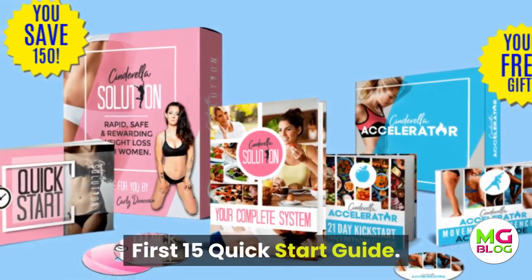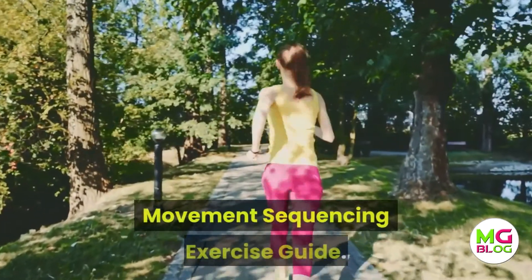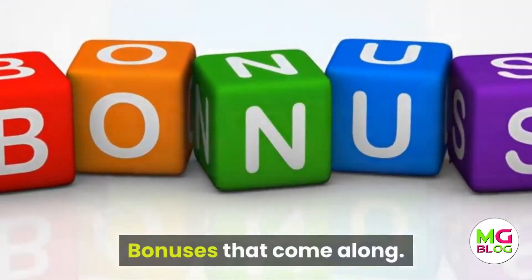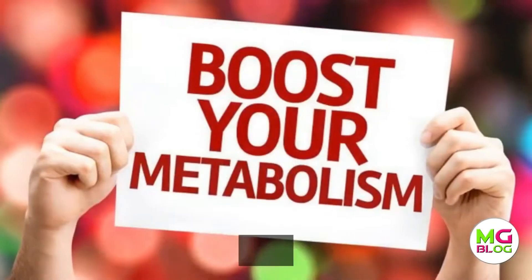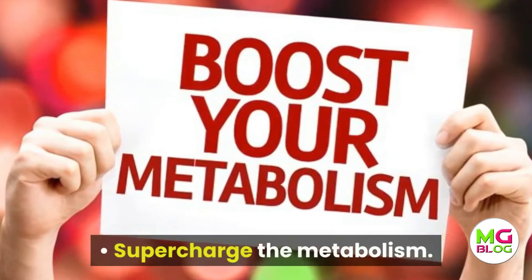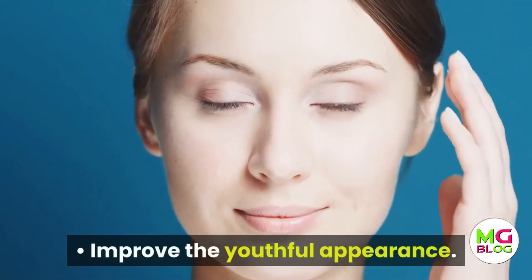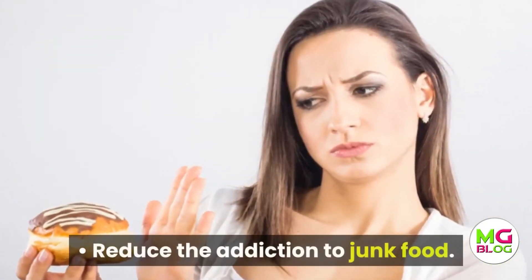The components of this program include: the Rapid Fat Loss Owner's Manual, the First 15 Quick Start Guide, the Permanent Fat Loss University, and the Movement Sequencing Exercise Guide, along with bonuses. Benefits include: lose weight with little effort, supercharge the metabolism, increase energy levels, improve youthful appearance, live longer, and reduce addiction to junk food.